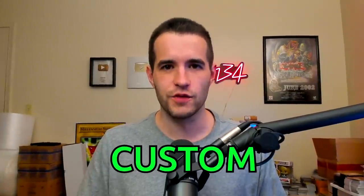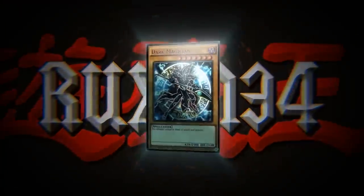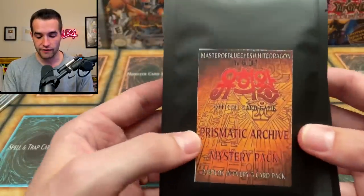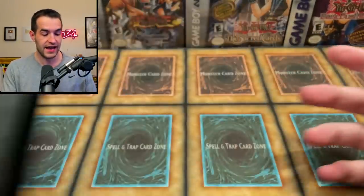I am being overrun by custom Yu-Gi-Oh packs! What's up guys? We're back with another epic video and I have more custom Yu-Gi-Oh packs. People have been sending me these like crazy. So now I have 10 of the Prismatic Archive Mystery Packs from Master of Blue Eyes White Dragon. We're gonna open these up today.